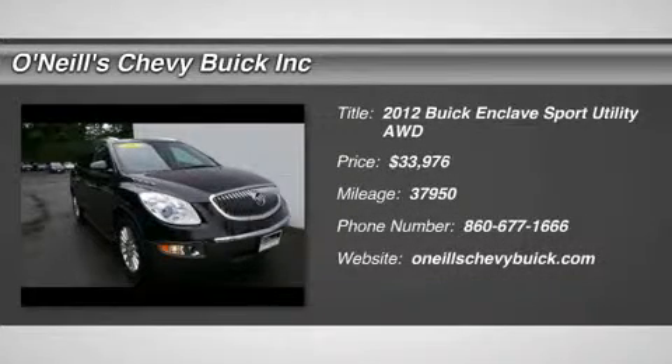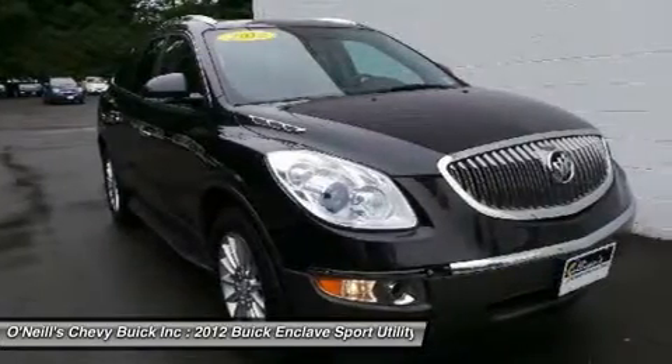Buy with confidence with a GM Certified. Receive a full one-year, 12,000-mile warranty and free maintenance for two years.